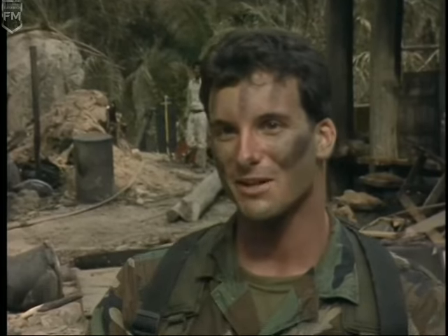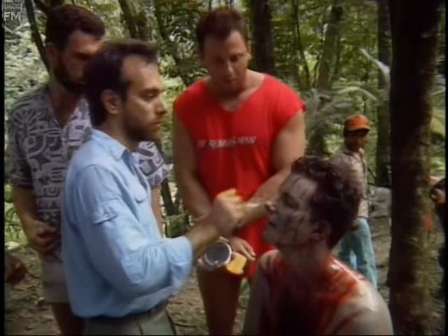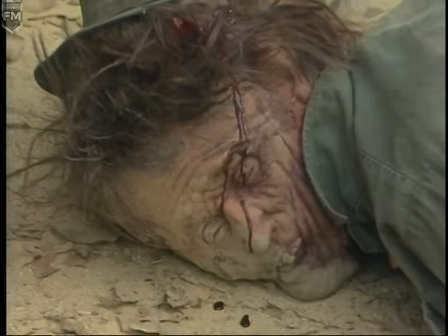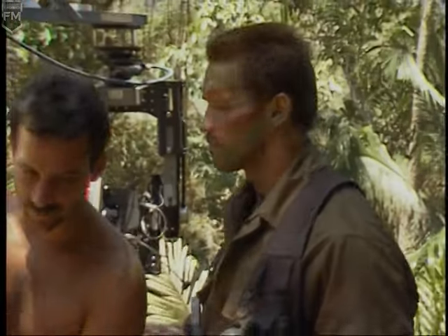What it boils down to is there's a very definite line: if it goes on the skin of a human being, that's makeup. If it goes on a dummy or a body — anything other than that — that's special effects. But a lot of times we give on both sides because we need the help of the other team. There's no push, no pull, no struggle — it's just work. Get it done, get the best effect.